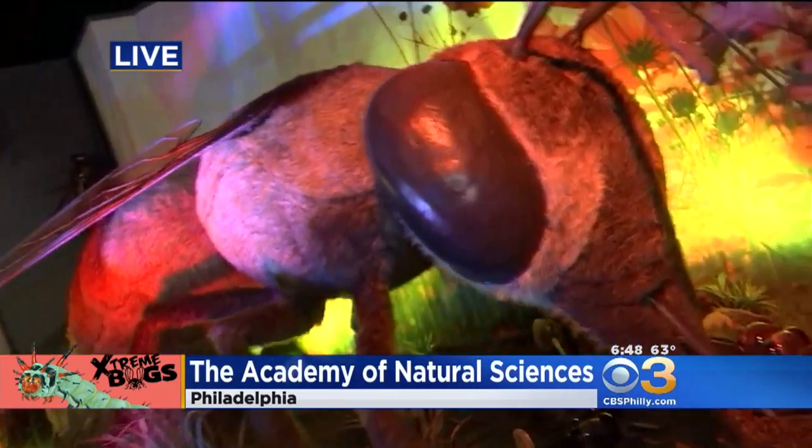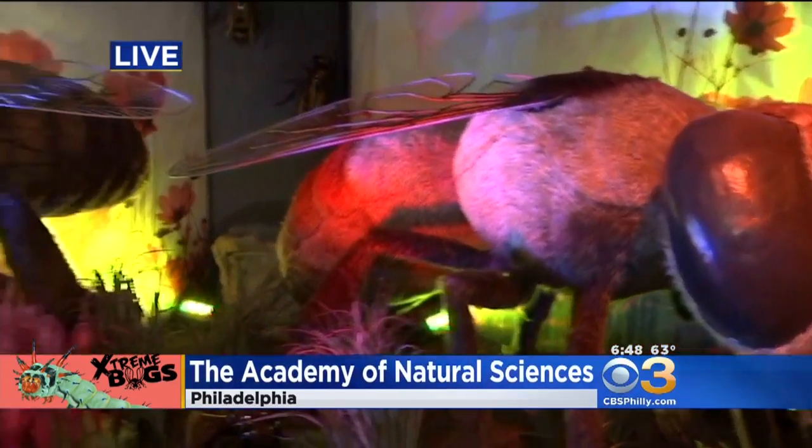No, don't touch me. Those are bees. I'm Pat, and this is Jennifer. Hi Jennifer, how are you? Good morning. So tell us about this crazy new exhibit you guys have.